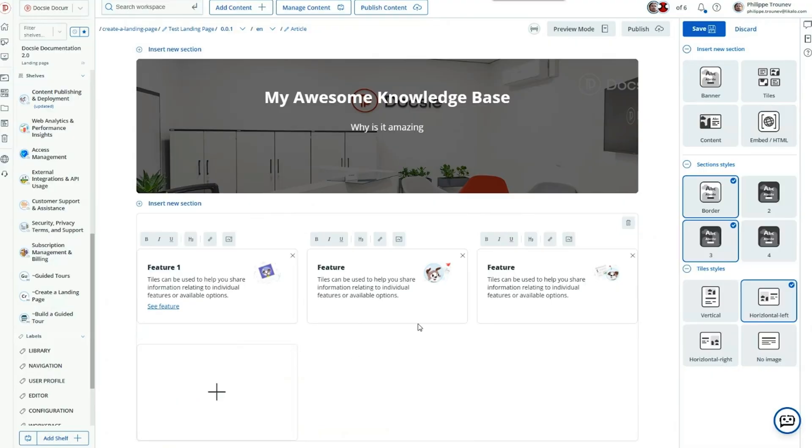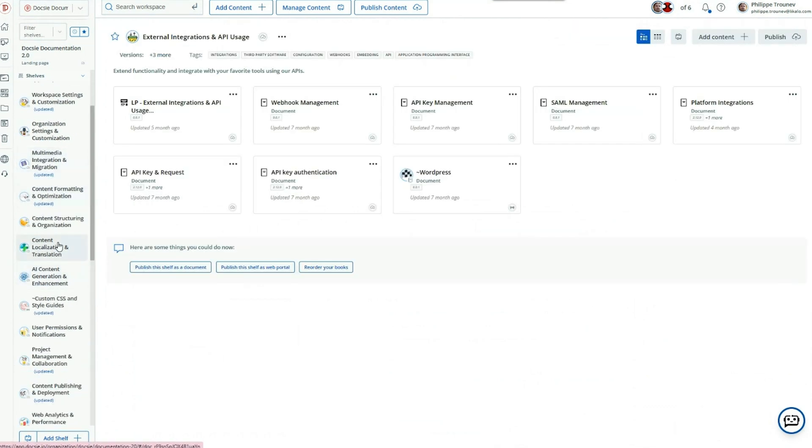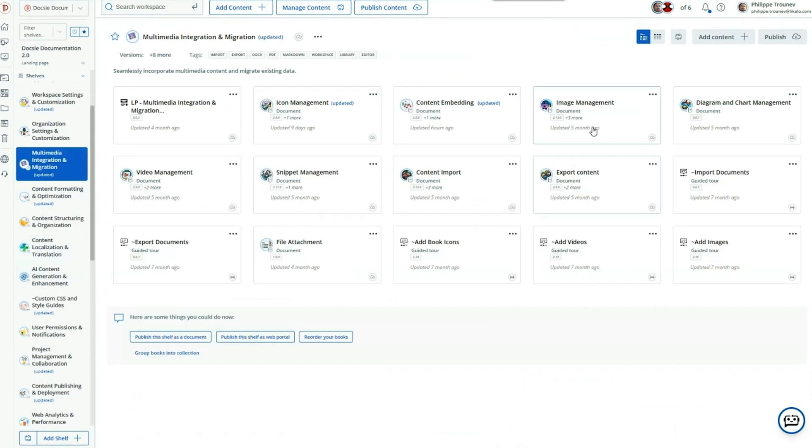When you're busy running the show, stuff like product documentation falls to the wayside. It's too tedious. It takes too long. Well, not anymore. With Doxy, you can create knowledge bases packed with product guides, user manuals, and SOPs. Plus, you can use all that to train an AI chatbot for 24/7 customer support.